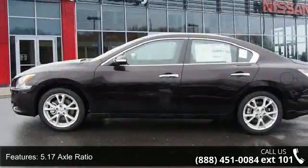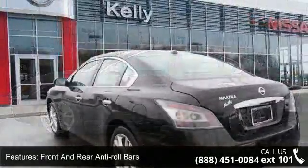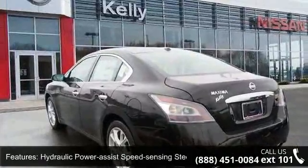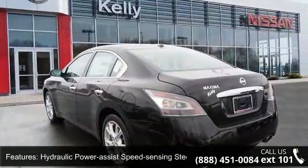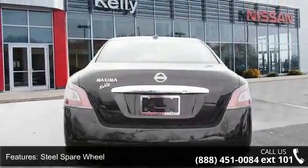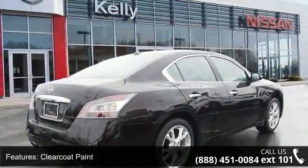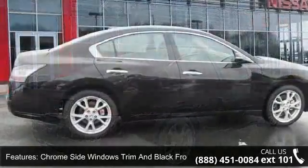This vehicle's top features include front wheel drive, 5.17 axle ratio, front and rear anti-roll bars, hydraulic power assist speed sensing steering, steel spare wheel, clear coat paint, chrome side windows trim and black front windshield trim, light tinted glass, front license plate bracket, and trunk rear cargo access.